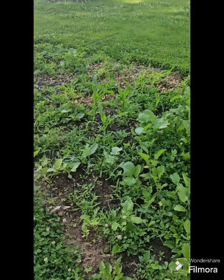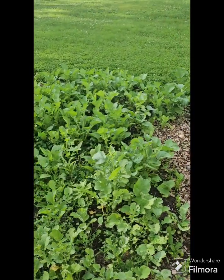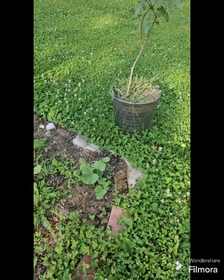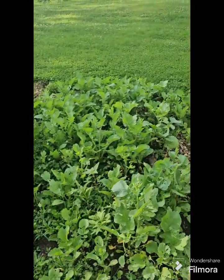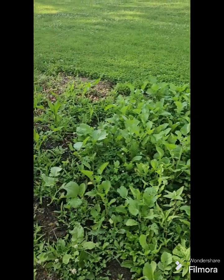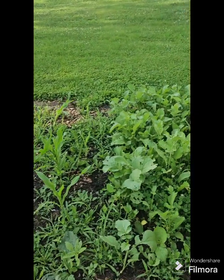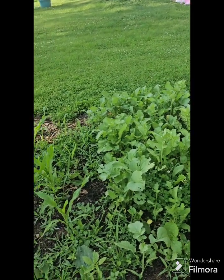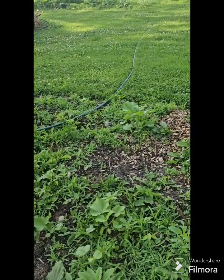A lot of the corn didn't come up, so today me and my sister are going to pull these radishes out of here, amend this part, make sure there's no cardboard with plastic under this little area. Put some soil and a little bit of fertilizer in there and plant some more corn seeds because I want some corn. The corn I grew last year was so yummy.